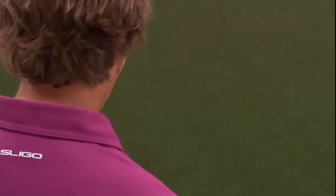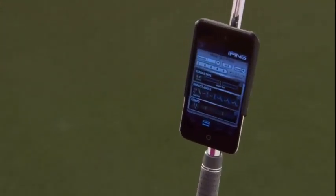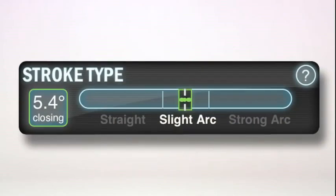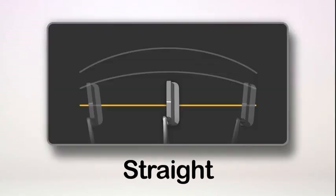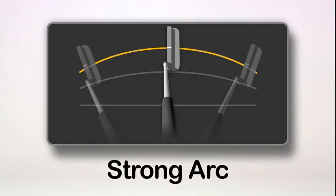The app analyzes your consistency over the five putts by stroke type, impact angle, and tempo. Stroke type tells you whether your putter path was straight back and straight through, or rotates on a slight arc, or a strong arc.